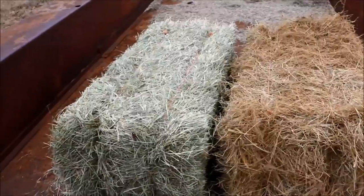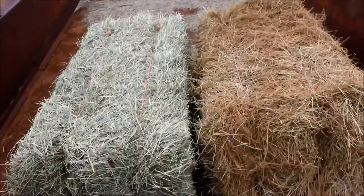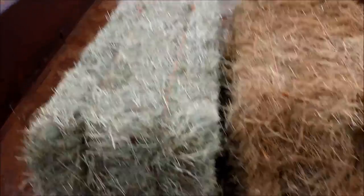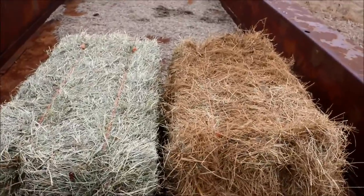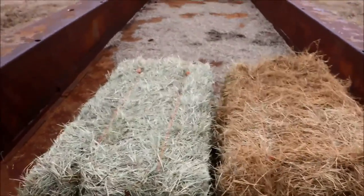Even pigs are going to eat a little bit of hay, rabbits will eat hay. Basically any of your major livestock breeds are going to need hay, and it's especially important for the ruminant species like goats and cows to have plenty of hay because that roughage helps them ferment in their rumen.